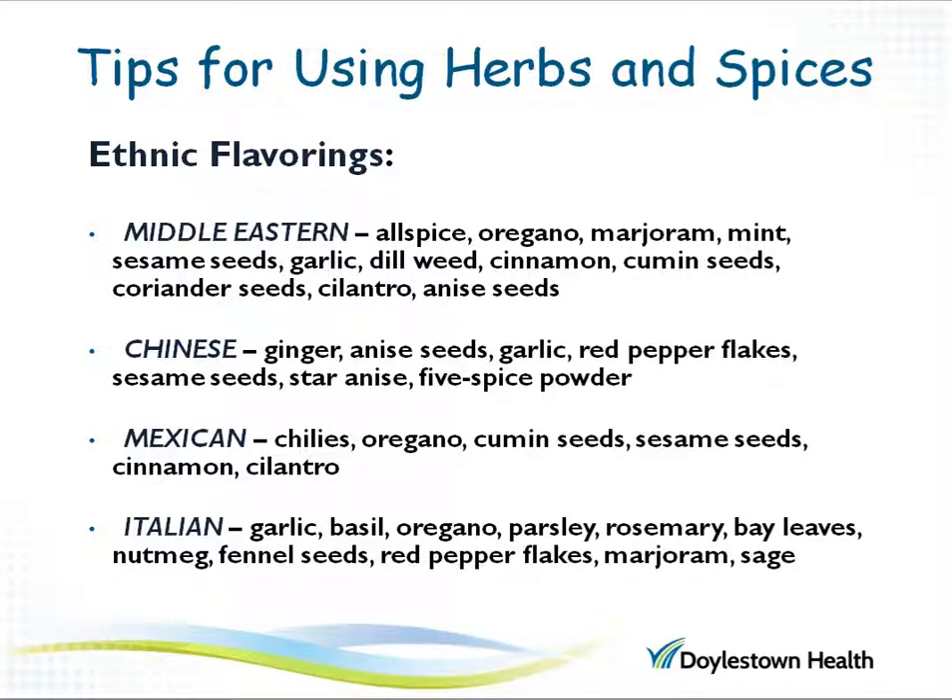If you're looking for specific ethnic flavors without the high salt content of takeout and restaurant foods, you may want to use these herbs and spices when cooking at home. Middle Eastern cuisine often uses allspice, oregano, mint, sesame seeds, dill, and cilantro. Chinese cuisine often offers seasonings like ginger, garlic, and red pepper flakes. If you love Mexican, try using chili peppers, oregano, cumin, and cilantro. And when making your favorite Italian dishes, use plenty of garlic, basil, oregano, rosemary, and maybe even a hint of nutmeg.